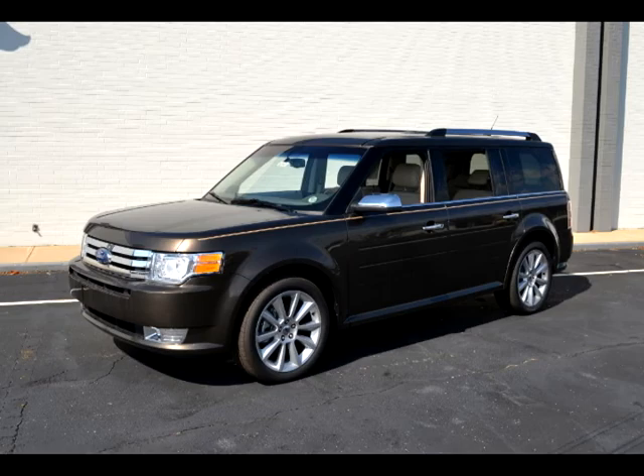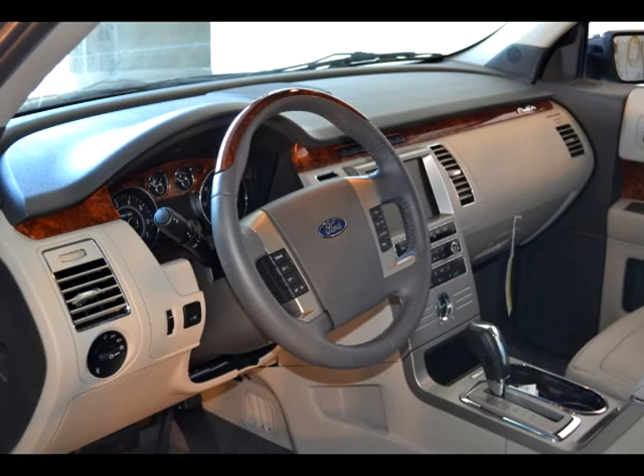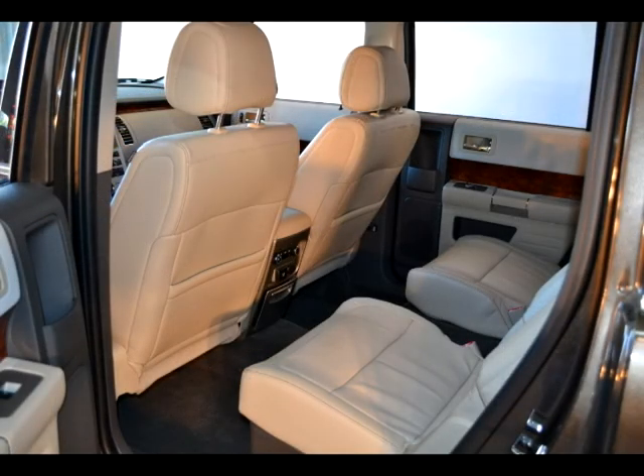The Flex has earned a top safety pick from the Insurance Institute for Highway Safety. It has unsurpassed fuel economy in its class.